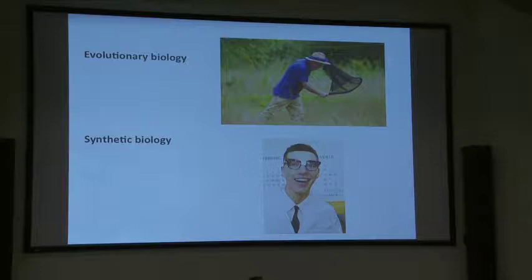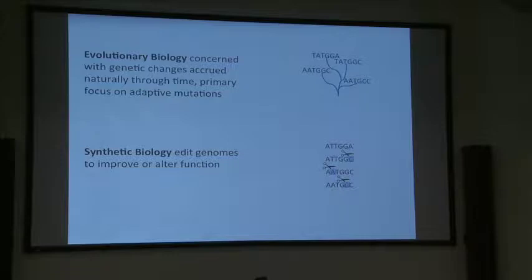We certainly have different stereotypes of what kind of biologists and what kind of people they are. However, there's a fundamental connection between evolutionary biology and synthetic biology.